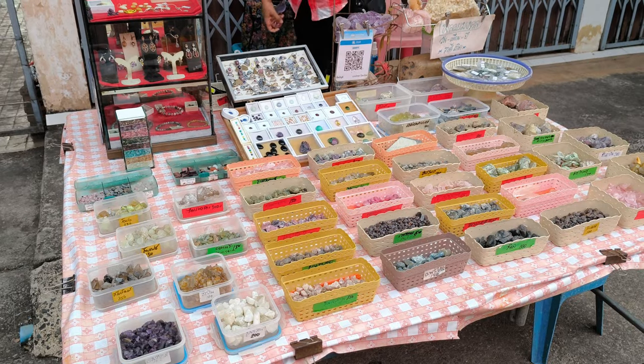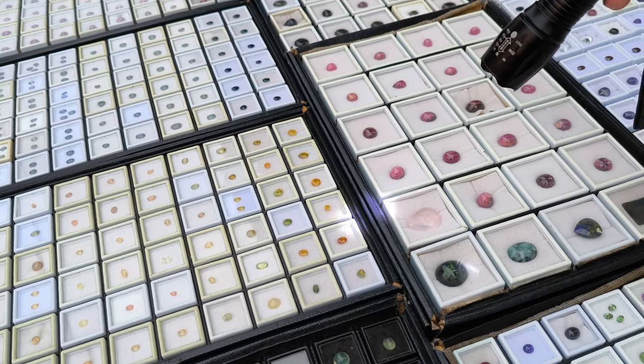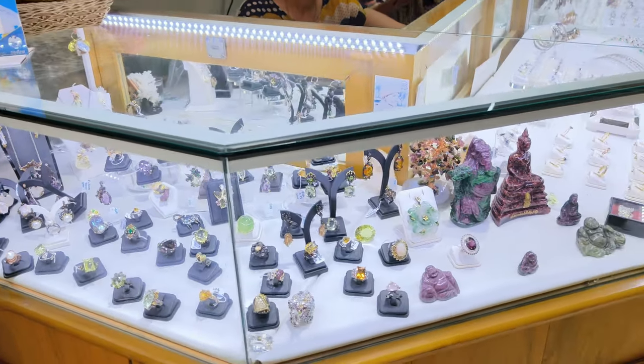Explore the creativity of Chanthaburi through the hands of local artisans. Witness the meticulous craft of jewelry making, a testament to the region's gemstone legacy.